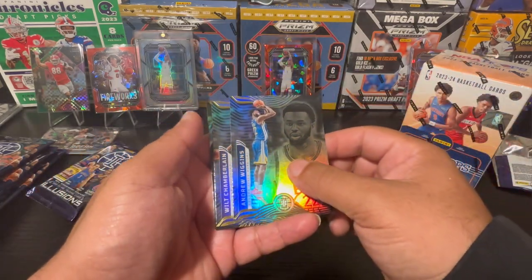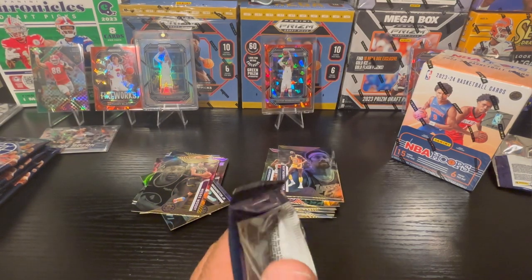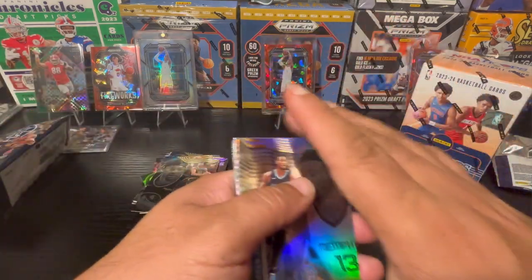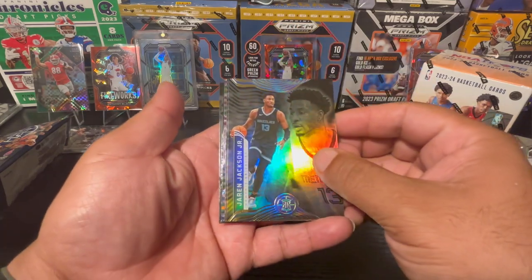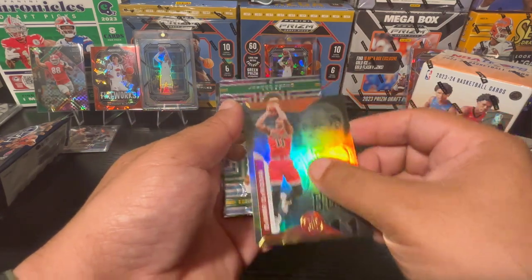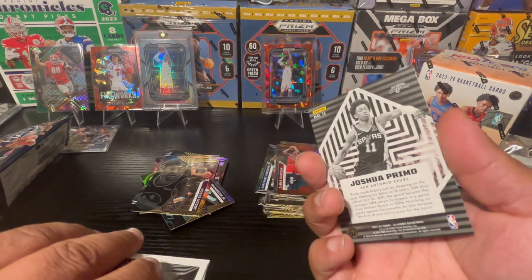Then again, it's Jordan right. Andrew Wiggins, a little Wilt Chamberlain, and then Moses Moody on the rookie card. We're down to our last Illusions pack. In this last pack: Jaren Jackson Jr. — former Defensive Player of the Year — and then DeRozan, his first year with the Bulls once he left San Antonio.